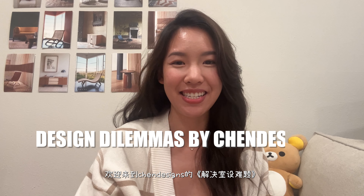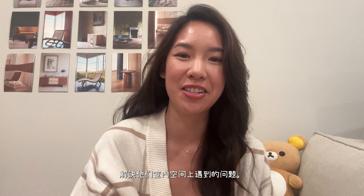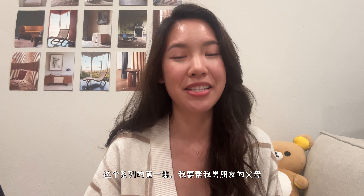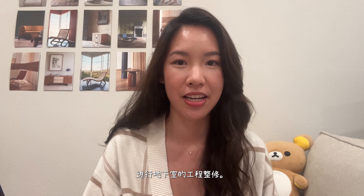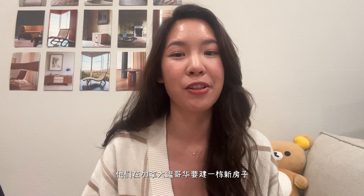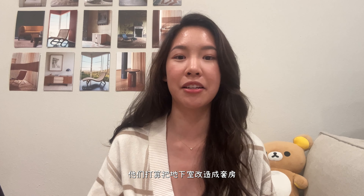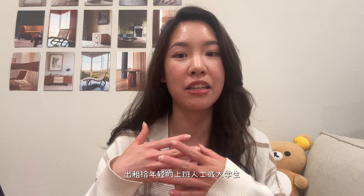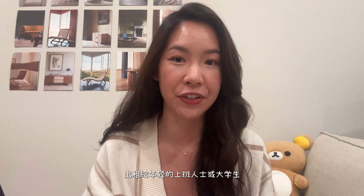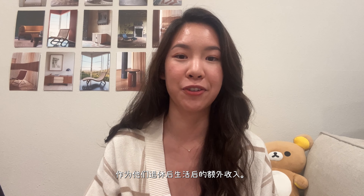Welcome to Design Dilemmas by Trend Designs, a series where I help my followers solve their interior space problems so they can go live their best life. To kickstart today's series, I'm going to help my boyfriend's parents with their basement renovation project. They are building a new house located in Vancouver, Canada, and they needed some help with the basement. They're thinking of turning it into a suite to rent out to either young working professionals or university students as an additional source of income for their lives after retirement.